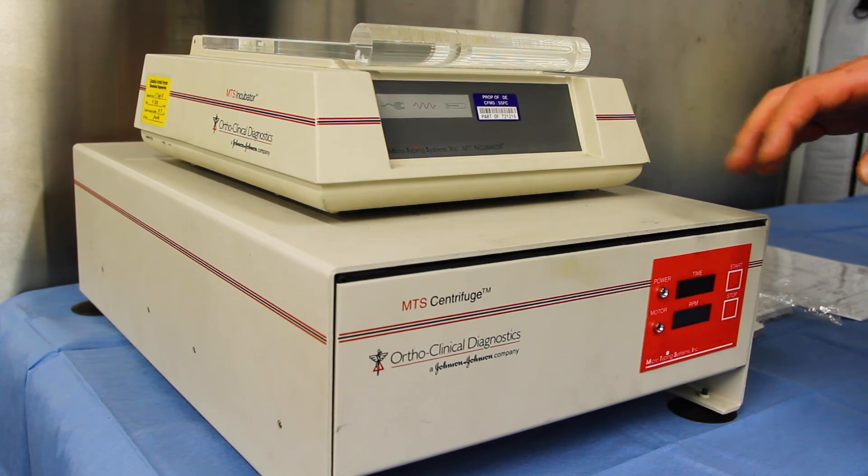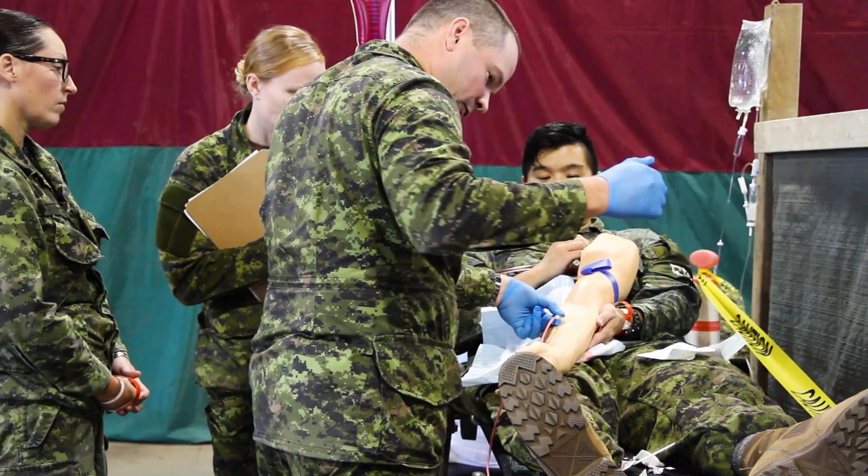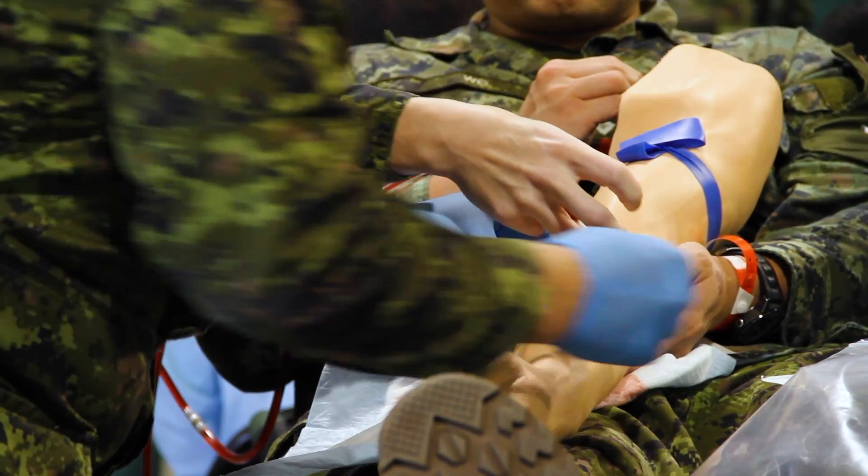We utilize the capability of the walking blood bank for two main reasons: one, logistics; two, component therapy. The walking blood bank allows us to properly manage our blood supply and ensure the hospital doesn't go black, meaning we're always able to take patients.